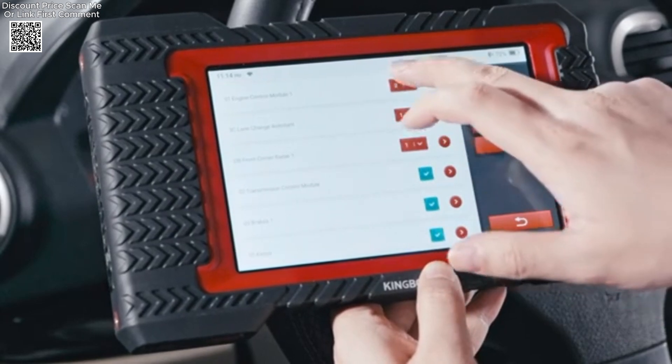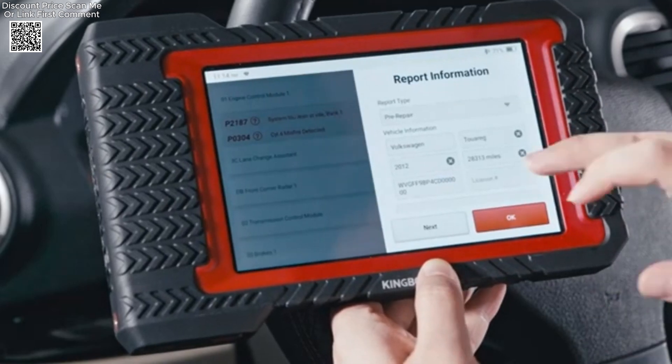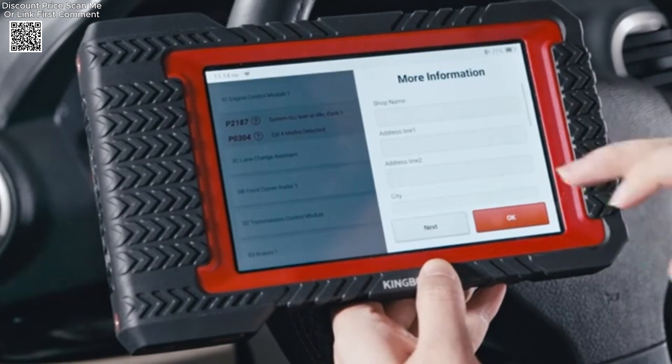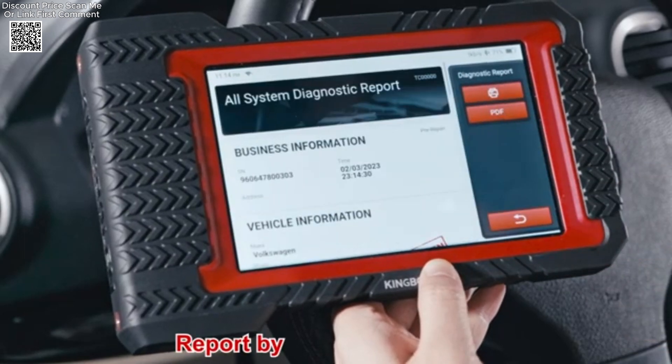The King Boland K7 covers various automotive systems, including engine, transmission, ABS, SRS, battery, IMMO, TPMS, DPF, and many more.